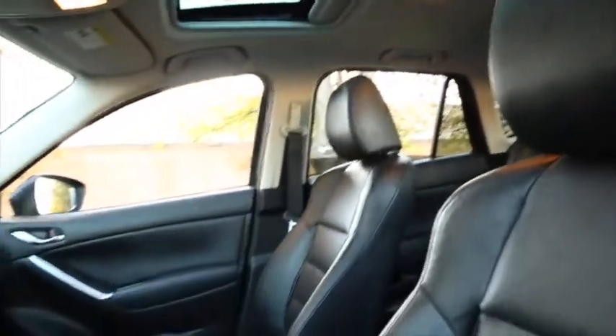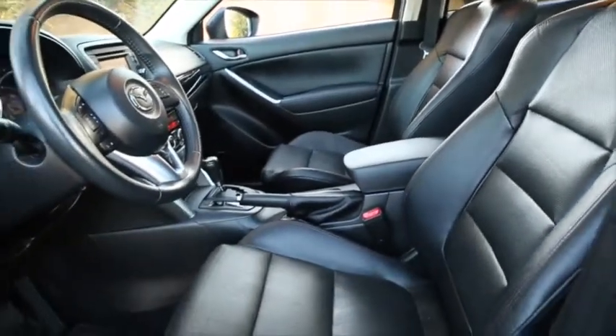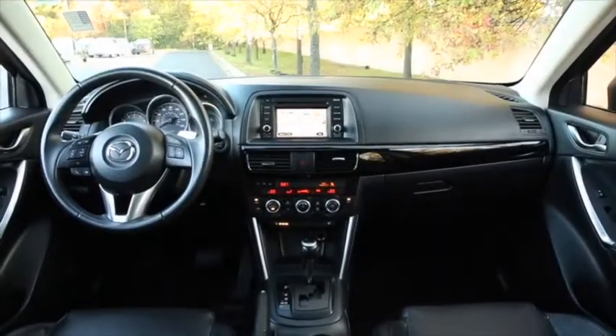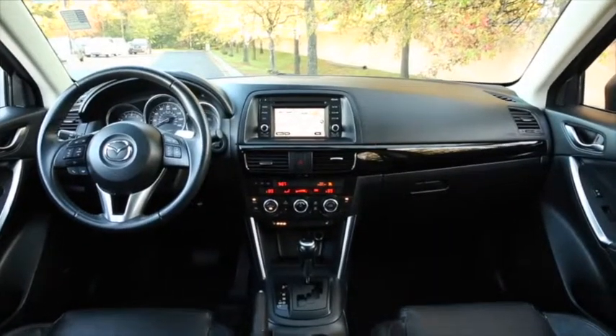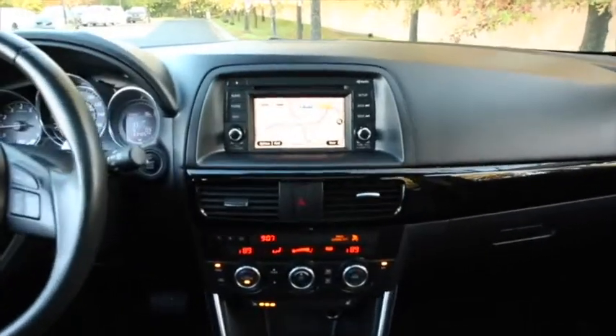navigation, Bluetooth, backup camera, blind spot monitor, satellite radio, and a moonroof. Call to schedule a visit today to see this 2013 Mazda CX-5 at Tom Wood Lexus.